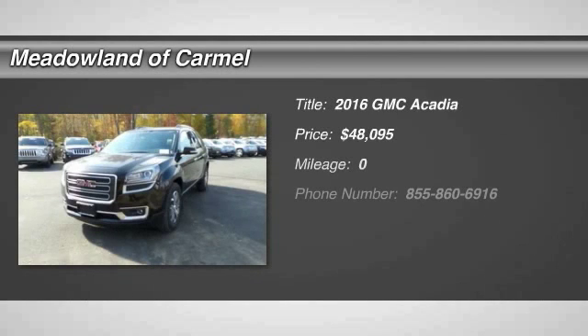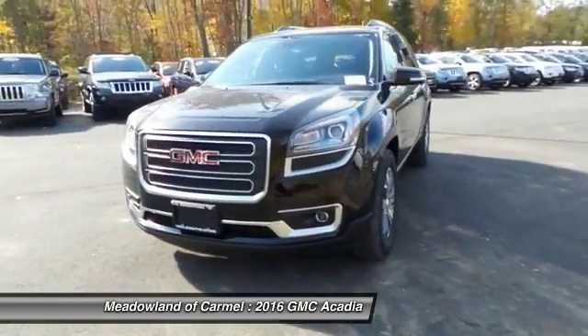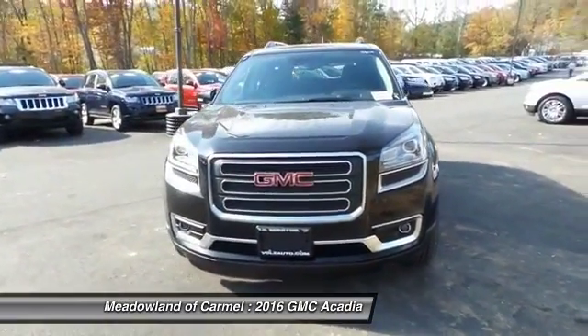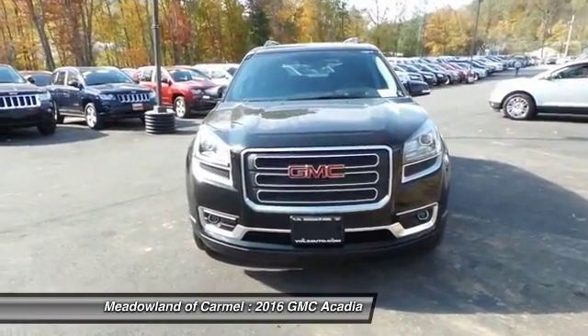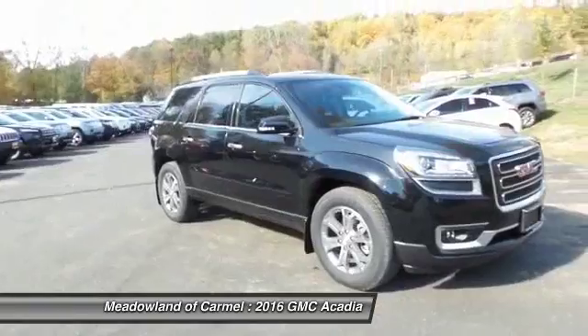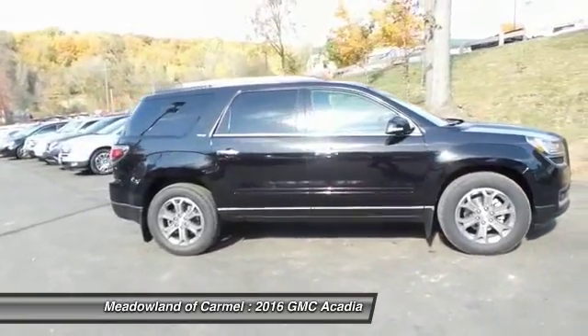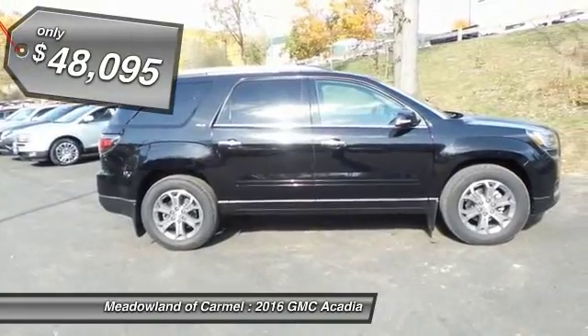The 2016 GMC Acadia. The GMC Acadia is great capability coupled with exceptional safety, offering better highway fuel economy than any other 8-passenger SUV. Advanced technology and thoughtful ergonomics — the Acadia is a premium utility that rejects compromise and is priced below $50,000.